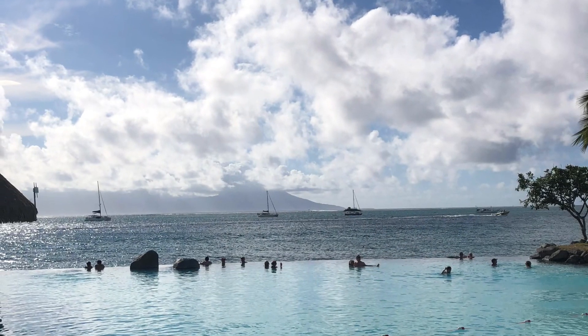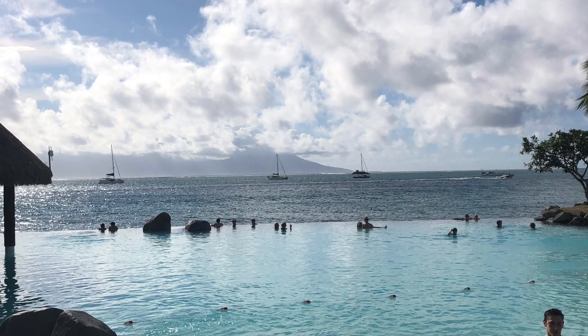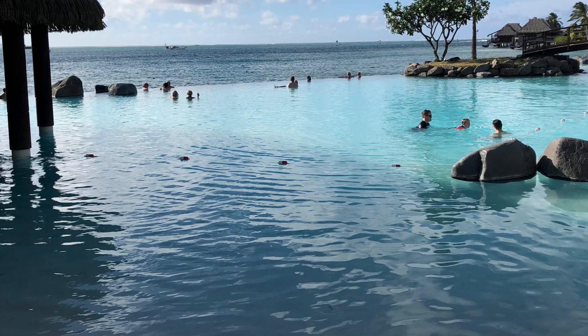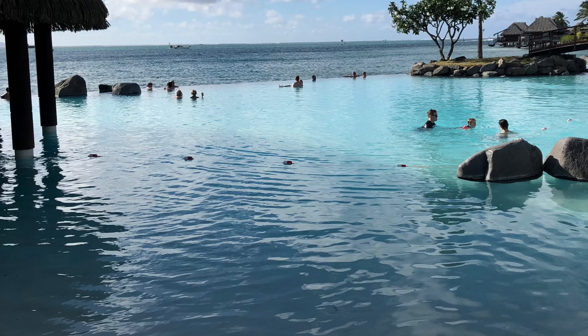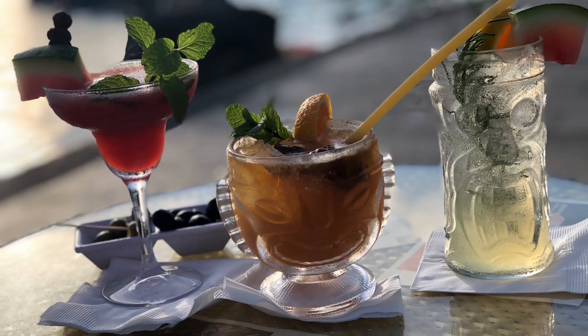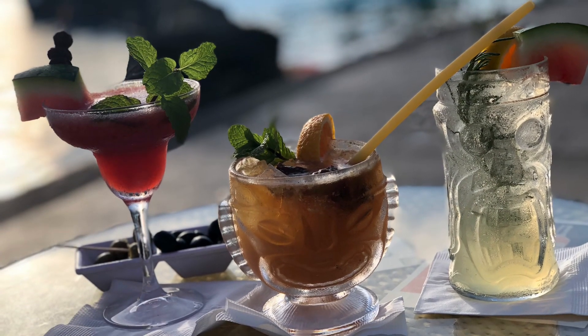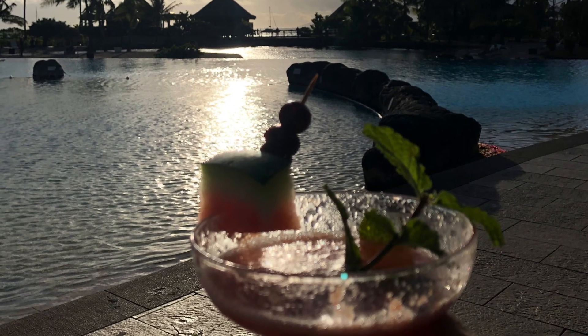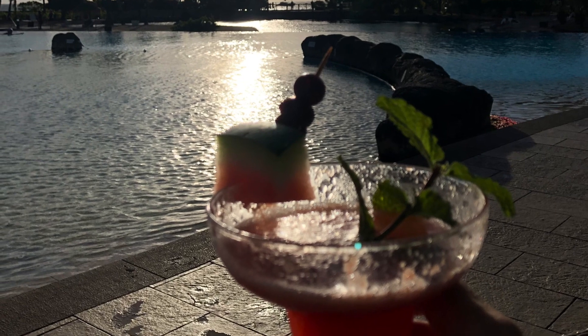These next couple of pictures are additional pictures of the pool areas. There's Moorea in the distance, and here's another shot of the infinity edge pool that has the swim-up bar. While sipping on your delicious drinks poolside, don't expect a regular standard straw — they serve their drinks with a long, hollow noodle for you to sip out of.